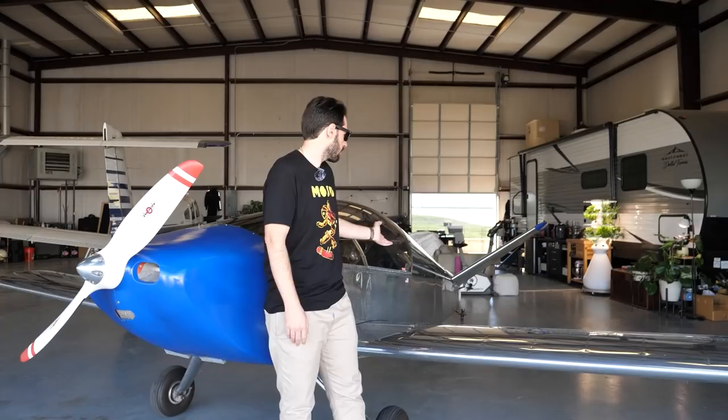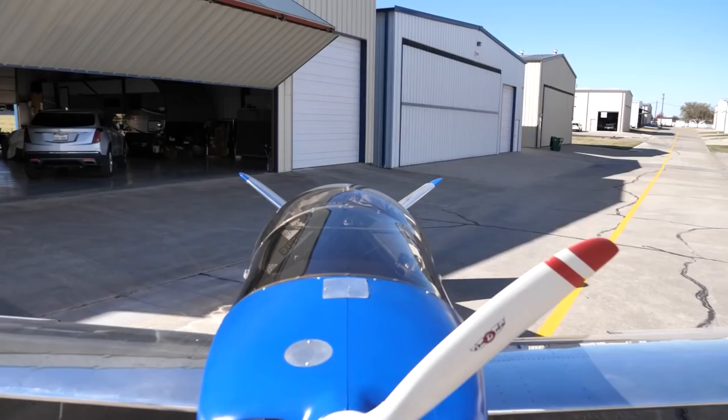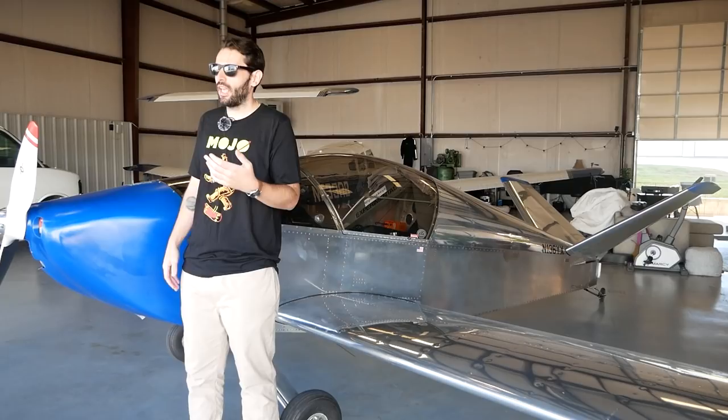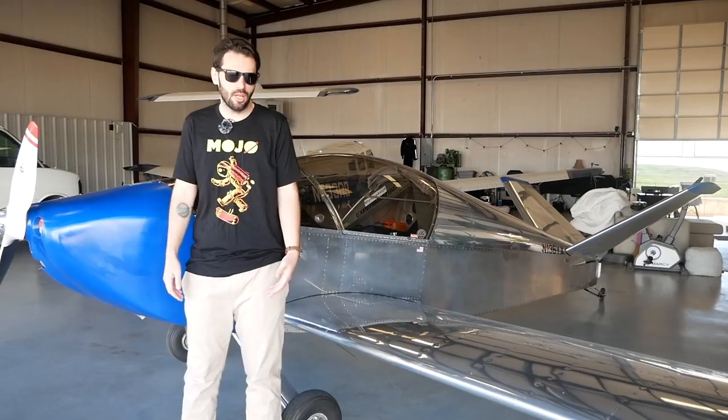This was a perfect way for me to get into a starter category airplane before hopefully progressing into more unlimited monoplanes and biplanes in the long run. To operate this airplane, it has a 120-horse engine and only burns six gallons an hour. So I can fly for roughly 30 bucks an hour doing 150 to 160 miles an hour. General maintenance and overhaul is much less than your traditional conventional aircraft, and parts are very reasonable from Sonex.